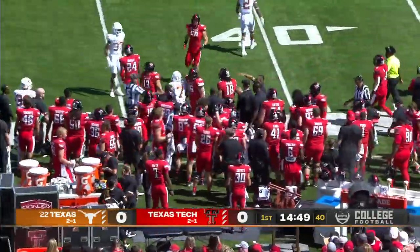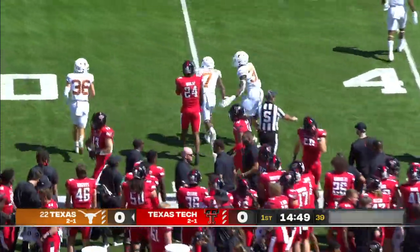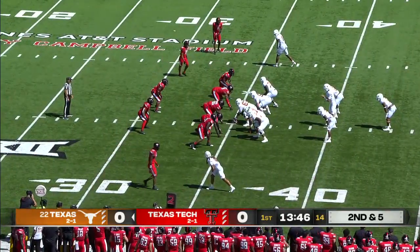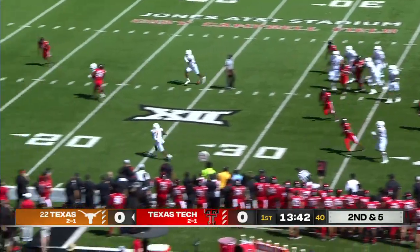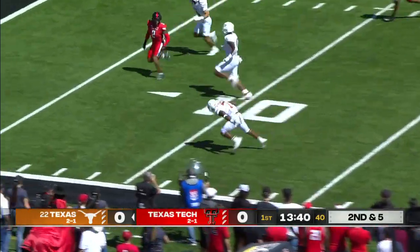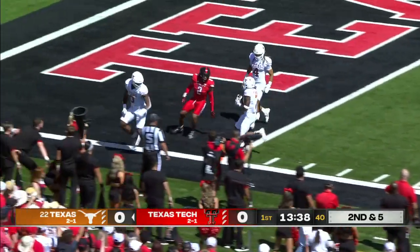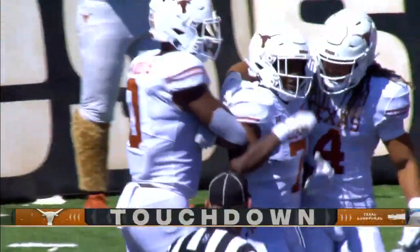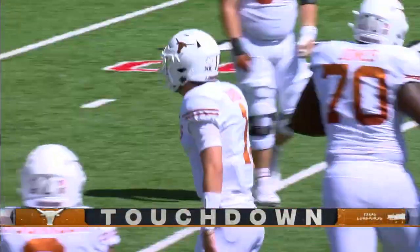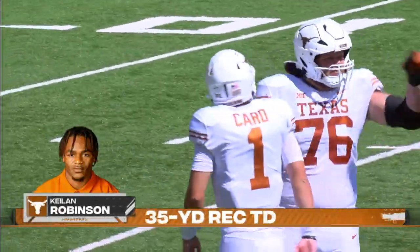And a good return by Keelan Robinson, close to the 40-yard line. We'll have to check on Xavier Worthy because he just limped off the field — he's one of their top playmakers. Great play fake and Card finds Keelan Robinson stumbling his way to the end zone for a touchdown. He stayed on his feet and was untouched for the first points of the game.